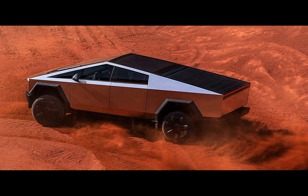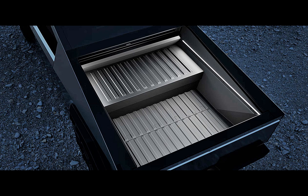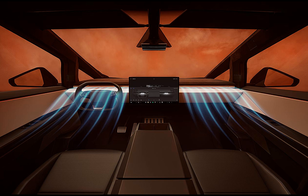A solid white illumination indicates that the charging cable can be safely removed or inserted. An orange light signifies that the cable isn't securely latched, while a flashing blue light signals that the charging process is underway. This user-friendly feature adds a dash of flair to the Cybertruck's charging experience, making it both practical and visually engaging.